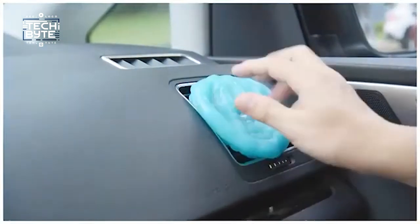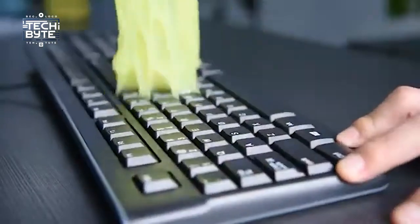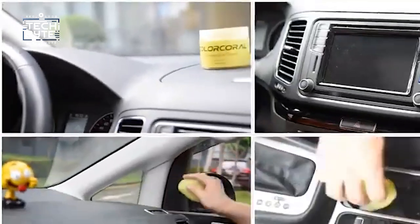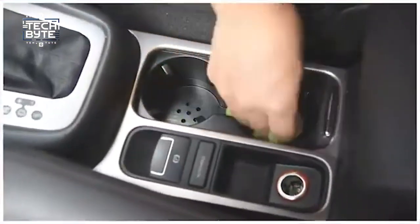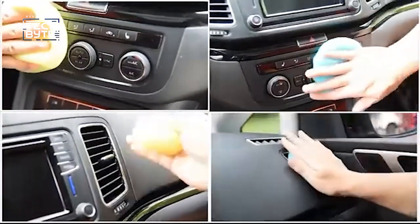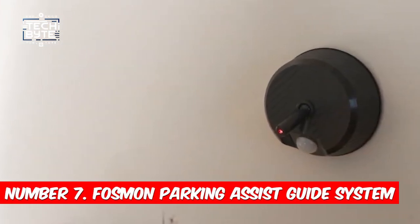Made from natural gel, it's gentle on your hands and easy to use. Just squish it onto surfaces like keyboards, car vents, and tough areas, and watch as it picks up all the dirt. The best part? You can keep using it until it gets dirty or loses its stickiness, so it lasts a long time. Say hello to an easy and effective way to keep your car clean with Color Coral cleaning gel.